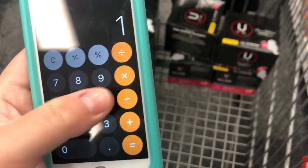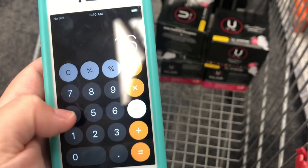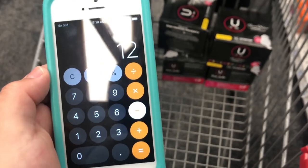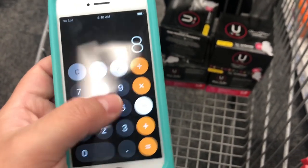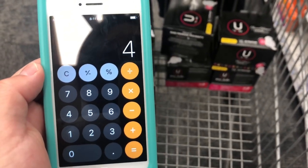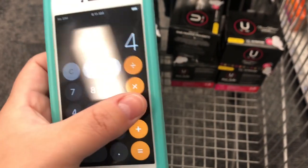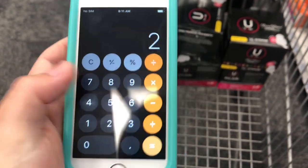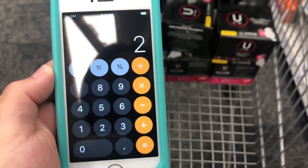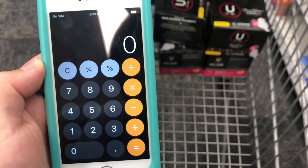Let's do the math for this. It is sixteen dollars for the four packs. We take off the four-dollar-off-sixteen U by Kotex CRT, then take off eight dollars for the paper coupons, bringing the total down to four dollars. If the two-dollar-off-two digital attaches, we pay two dollars out of pocket and get two dollars in extra care bucks back, making all four packs completely free.